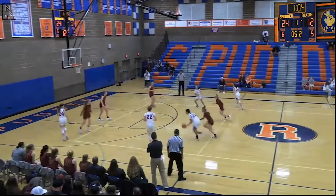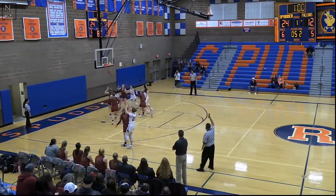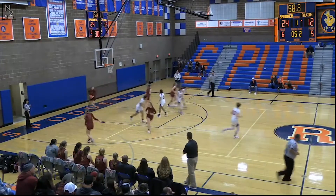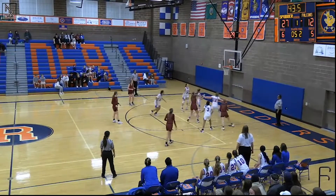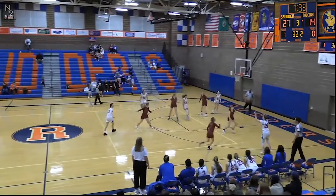Another bucket from Chanda on a long jumper makes it 23-12. Then Elizabeth Swift connects with a three just before halftime. A skyhook by Claire Smith — doing her best Kareem impersonation. At the half, 27-14.